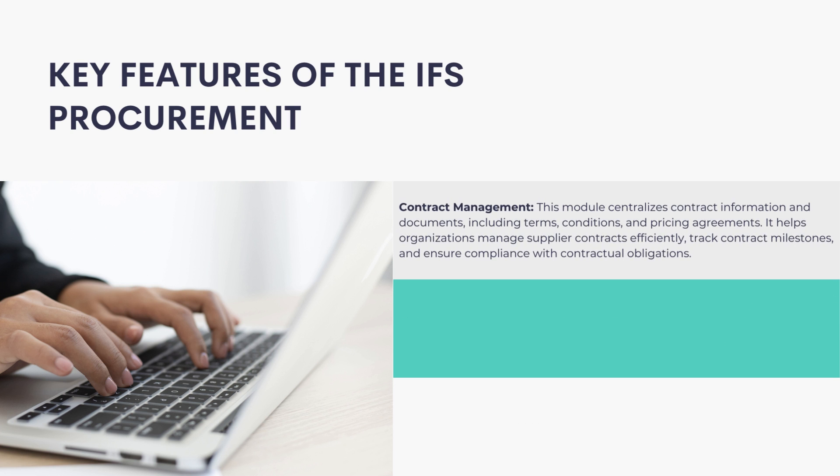Contract Management: This module centralizes contract information and documents, including terms, conditions, and pricing agreements. It helps organizations manage supplier contracts efficiently, track contract milestones, and ensure compliance with contractual obligations.